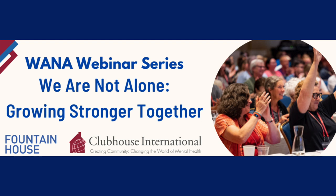Good day, and welcome to the WANA webinar series. As you will notice, all participants have been muted. To enable multi-language closed captioning, please select the CC icon in the bottom left of your WebEx window.